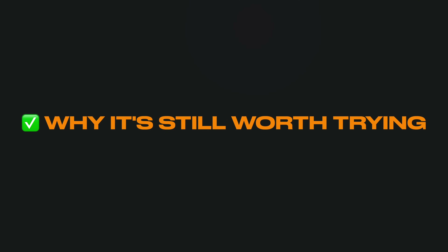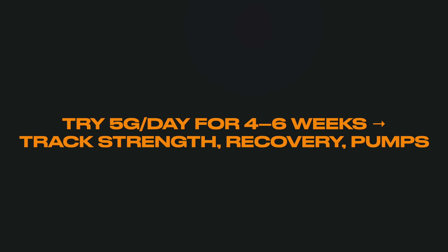About two or three out of ten people might be a non-responder. But it's still worth trying, because there's no way to know unless you do. Creatine is safe, generally very affordable, and the most researched supplement on the market. So even if you're a non-responder, there's not much downside to trying it for four to six weeks. Worst case, you don't notice much. Best case, you gain more strength, recover faster, build more muscle, and change the way your physique looks.